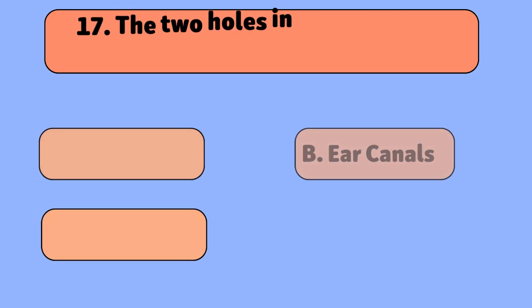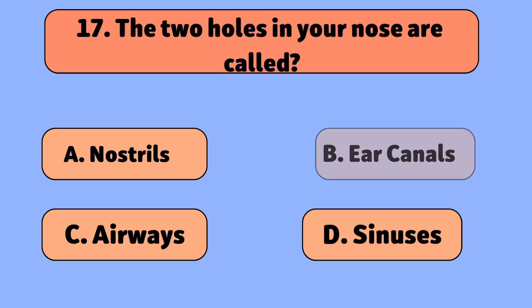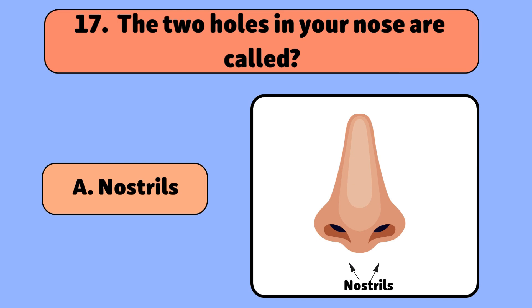The two holes in your nose are called? Nostrils. They help you breathe and smell.